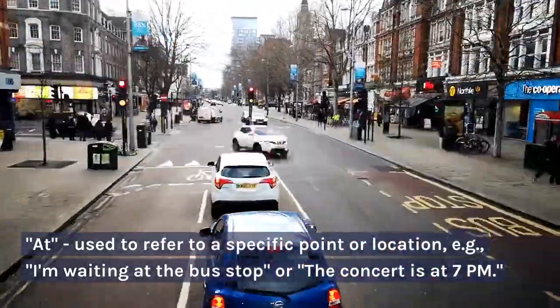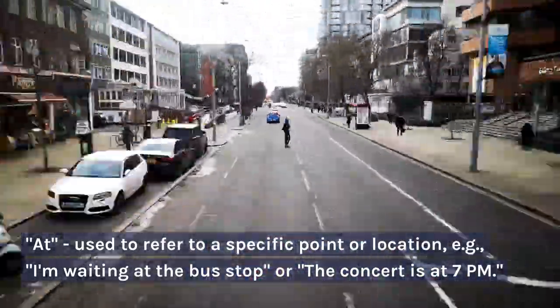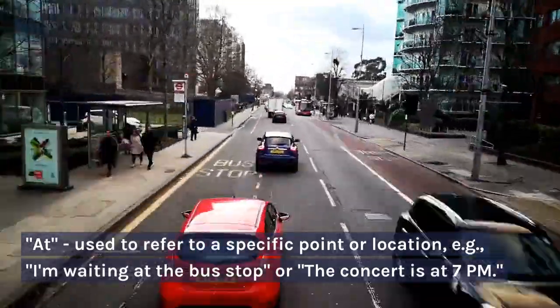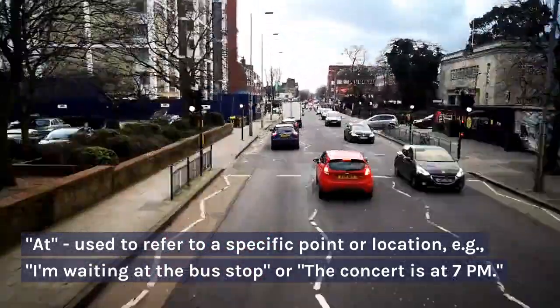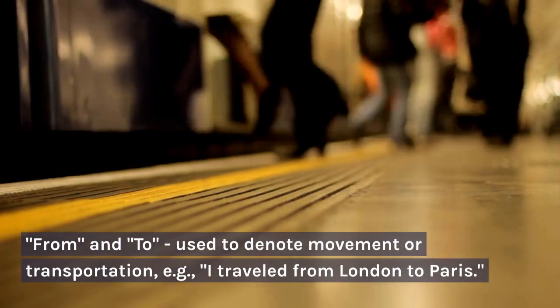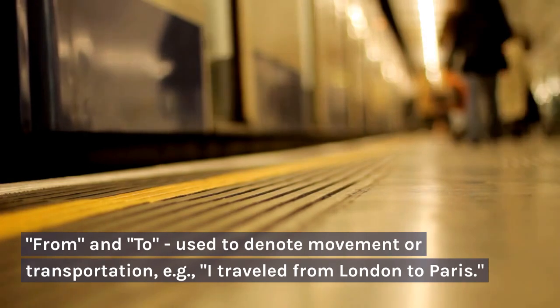"At" is used to refer to a specific point or location. For example: "I'm waiting at the bus stop" or "the concert is at 7pm." "From" and "to" are used to denote movement or transportation. For example: "I traveled from London to Paris."